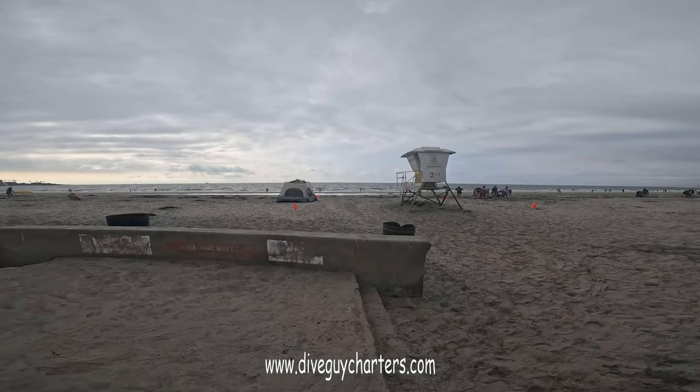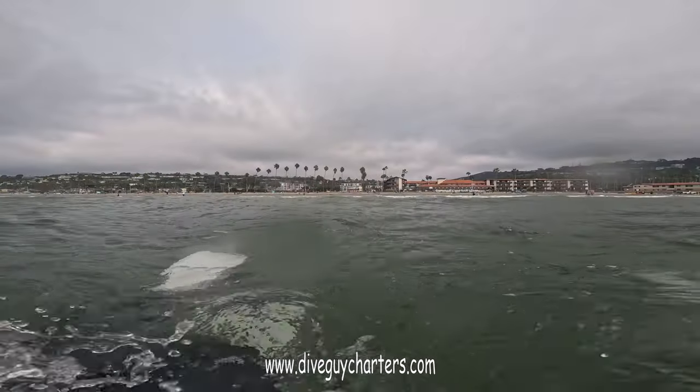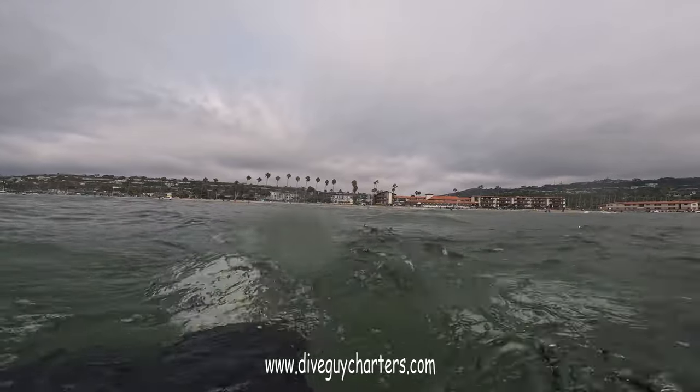I met up with Jason to do a dive at La Jolla Shores. It was a little windy tonight, but it wasn't too bad. There was definitely some chop — a little choppy too.